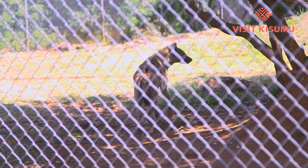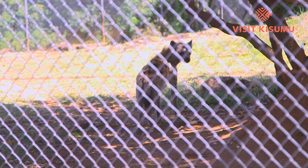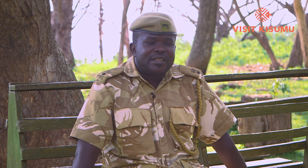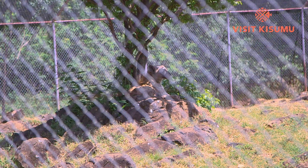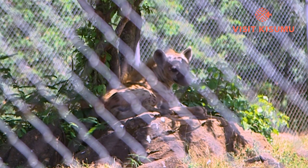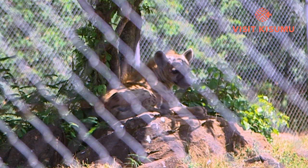In the wild, hyenas live in families headed by a female — the largest and oldest female usually. This facility concentrates on animals in distress. That hyena was brought in due to human-wildlife conflict in parts of Siaya County — it was injured by communities because it had fed on their livestock. When you look at its face, you'll see it has a scar. We brought it in, took care of it, and right now it's doing quite well.